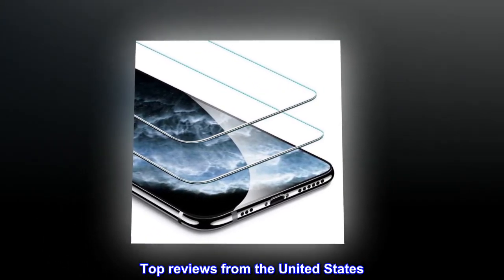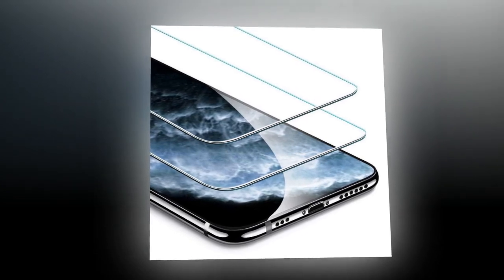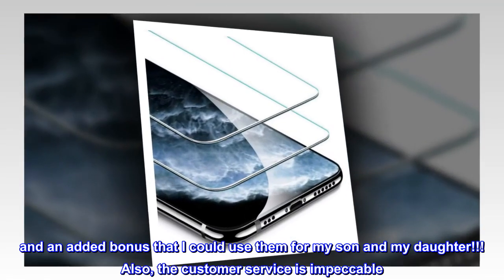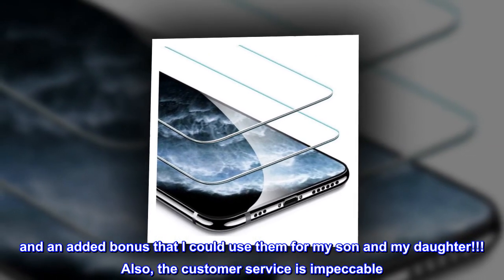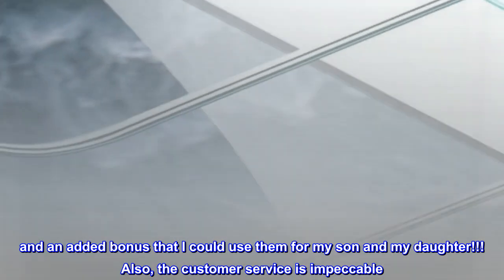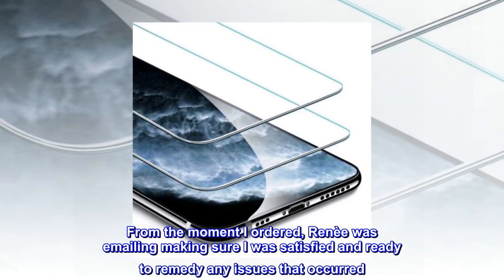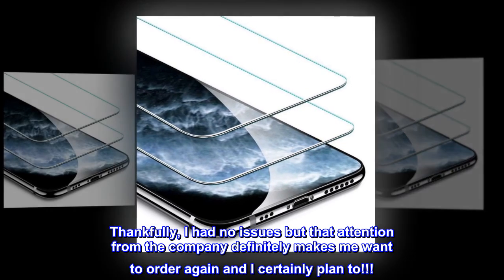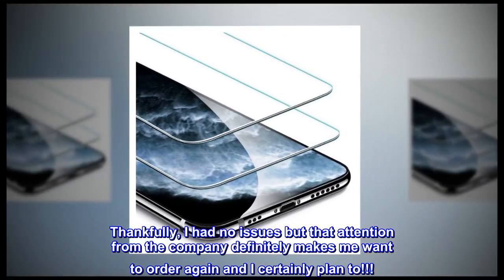Top reviews from the United States: Super cute and soft. Love these — they're fitted and adorable, and an added bonus that I could use them for my son and my daughter. The customer service is impeccable. From the moment I ordered, Renee was emailing making sure I was satisfied and ready to remedy any issues. Thankfully I had no issues, but that attention from the company definitely makes me want to order again, and I certainly plan to.